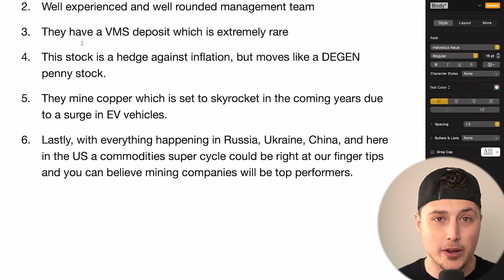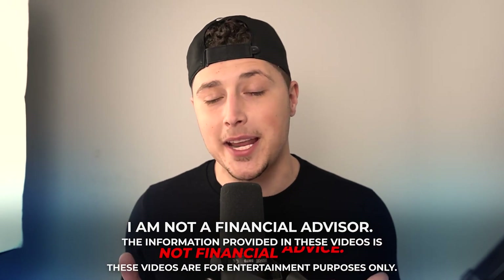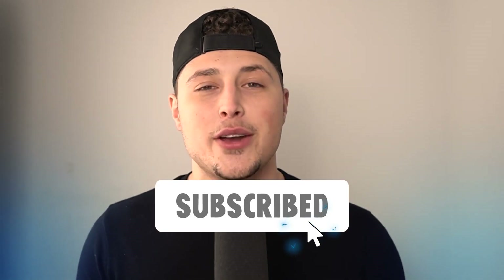Anyway, those are my thoughts on this 87-cent tiny hedge against inflation — a mining penny stock, York Harbor Metals. I want to hear your thoughts down in the comments below. Let me know if you think it's worth an investment and what your favorite penny stock is. If you enjoyed, make sure to subscribe and give this video a like. As always, I'll see you in the next video.